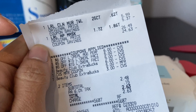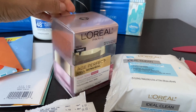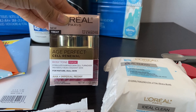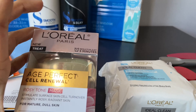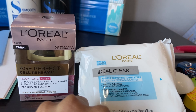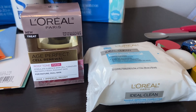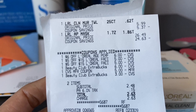I bought the L'Oréal Age Perfect Self Renewal cream for $26.49, because I've started taking care of my skin and when I can get it cheap, why not? I also got the L'Oréal makeup remover towels for $5.99.